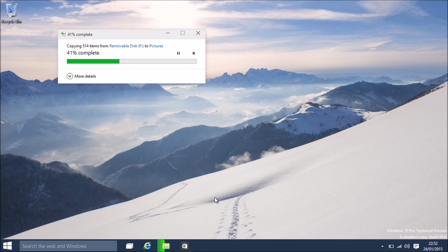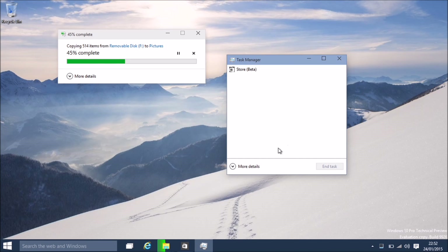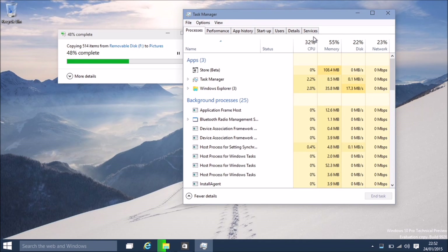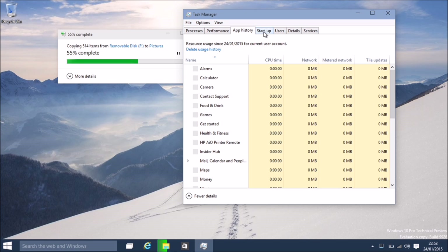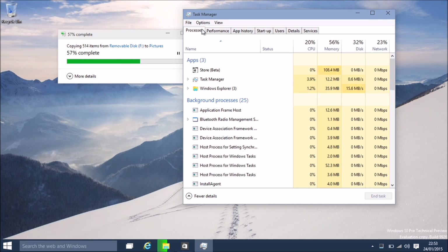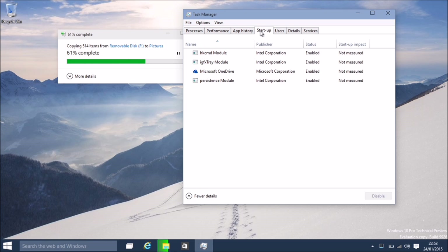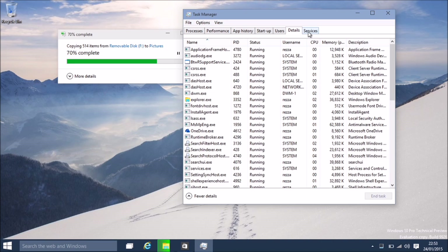Let's look at the Task Manager. To me, that looks like the one from 8.1. It's not got a terribly large amount of processes running, which I like. Obviously the more processes running in the background, the slower your computer's going to end up being.